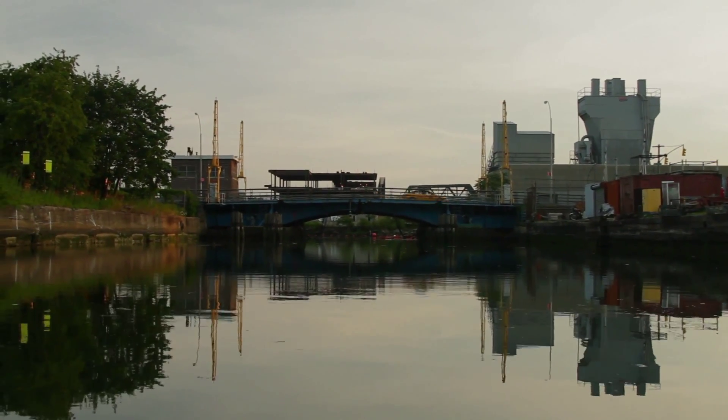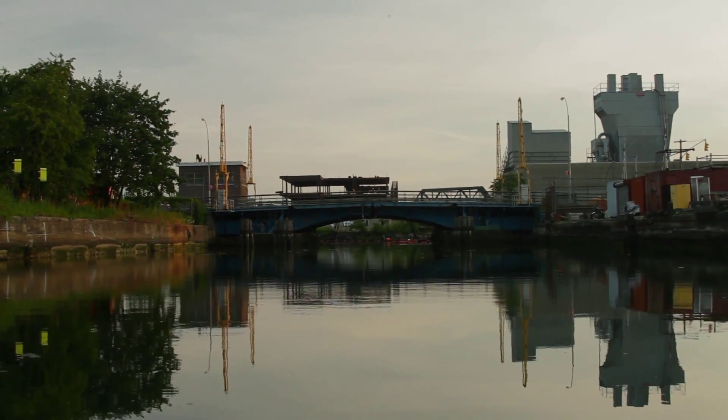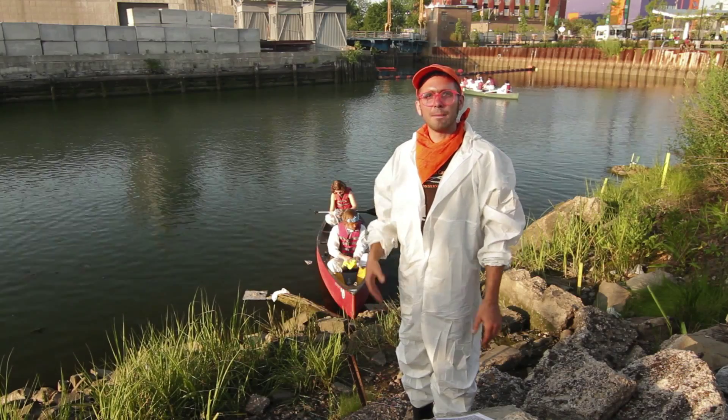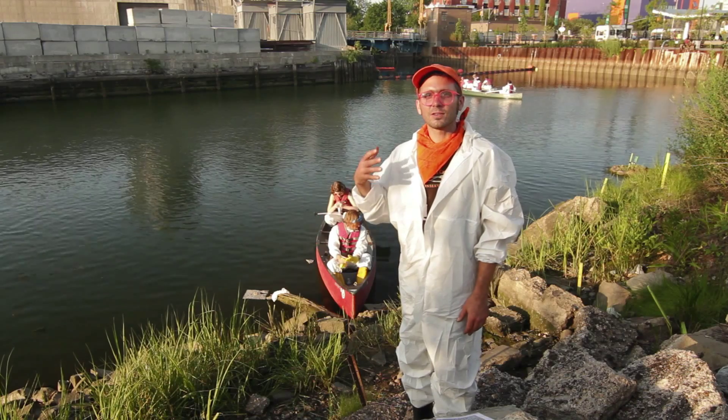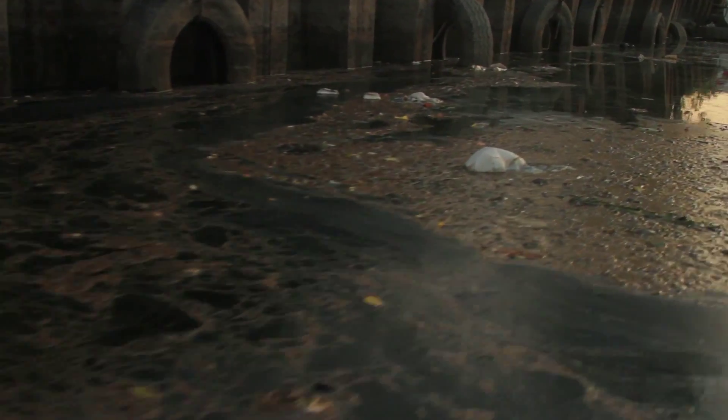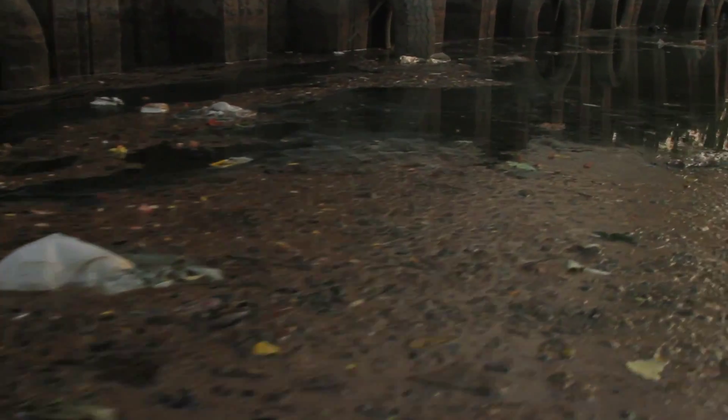There were three manufactured gas plants that stood on the banks of the canal and operated up into the mid-20th century. They dumped tremendous volumes of coal tar in the Gowanus Canal. In addition to that, every time it rains, the city's sewer system overflows into the canal, and about 377 million gallons of sewage and stormwater are released into it every year.